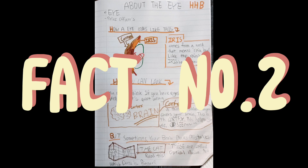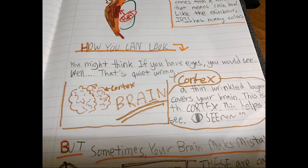Fact number two: how you can see. You might think if you have eyes you would see anything. Well, that's quite wrong. Without the cortex, you can't see anything. The cortex is a thin wrinkled layer that covers the brain. This is the cortex — this helps you see.